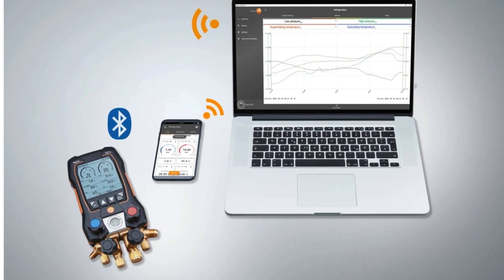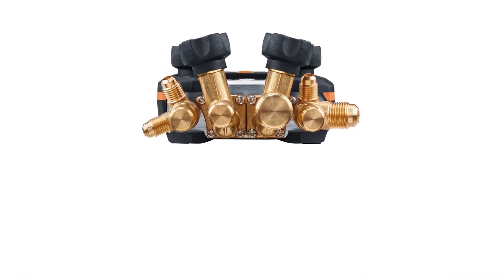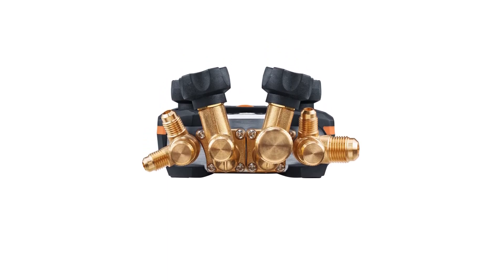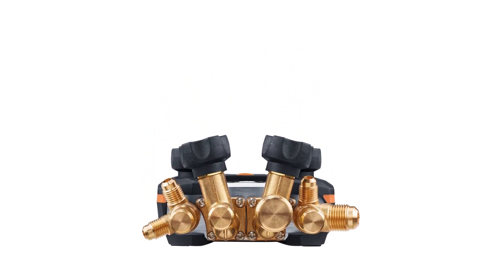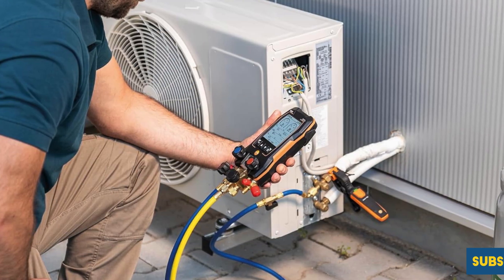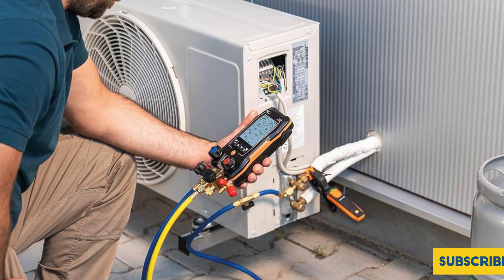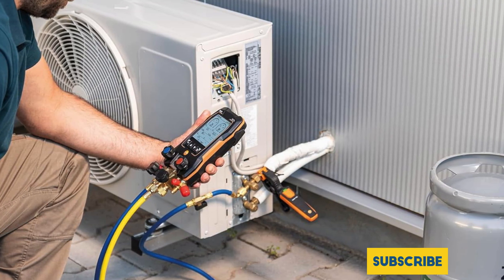Designed for smart technology users, the Testo 557s features a user-friendly app that allows you to visualize data effortlessly, execute service tasks, and share results directly from the job site. Elevate your HVAC services with the Testo 557s, recognized as the best micron gauge for ensuring reliable and efficient performance in the field.